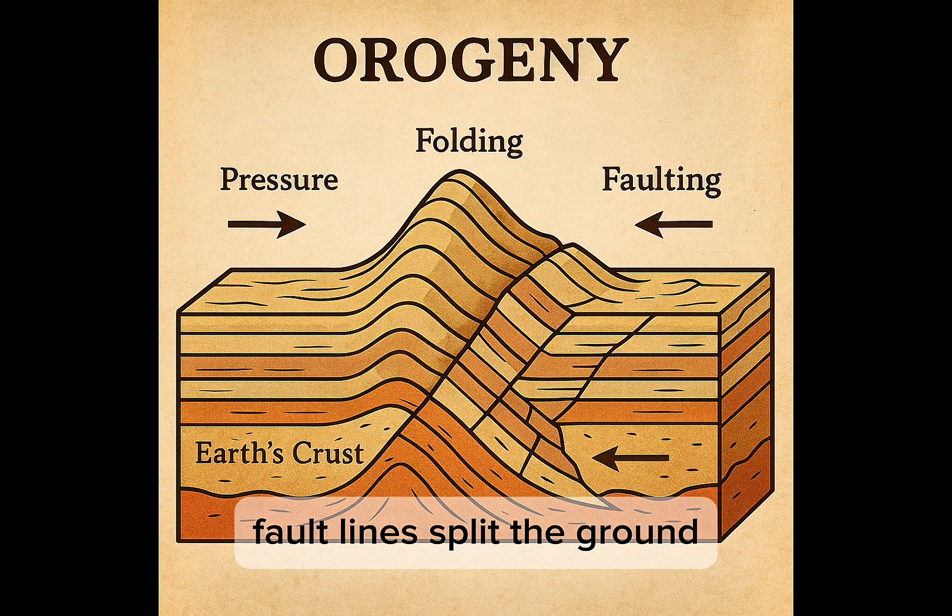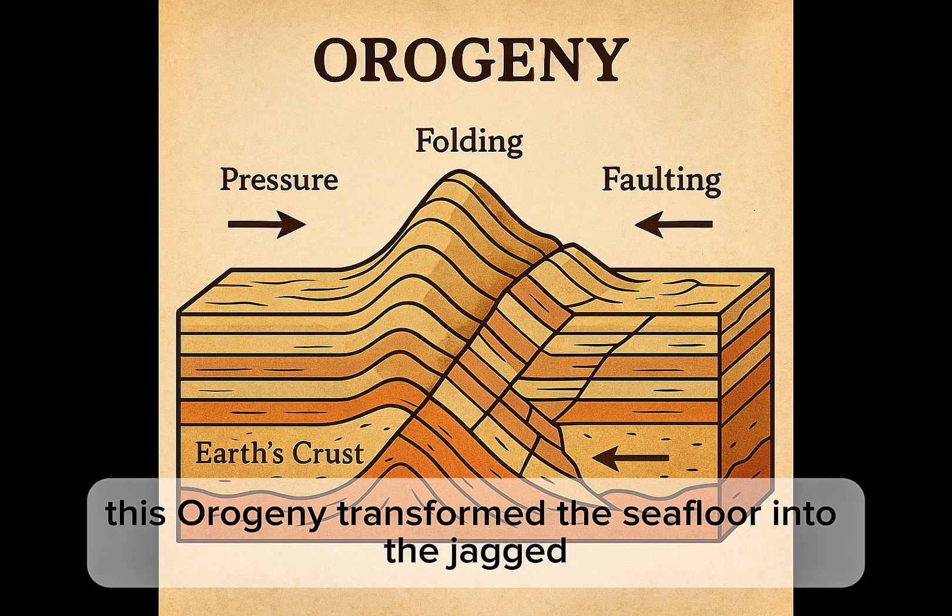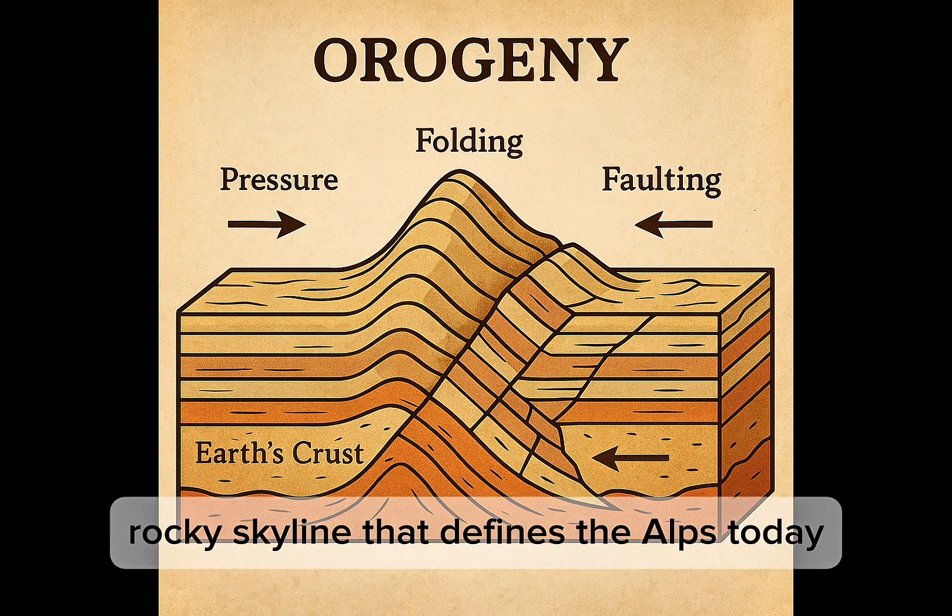Fault lines split the ground and entire blocks of crust were pushed upward. This Orogeny transformed the sea floor into the jagged, rocky skyline that defines the Alps today.